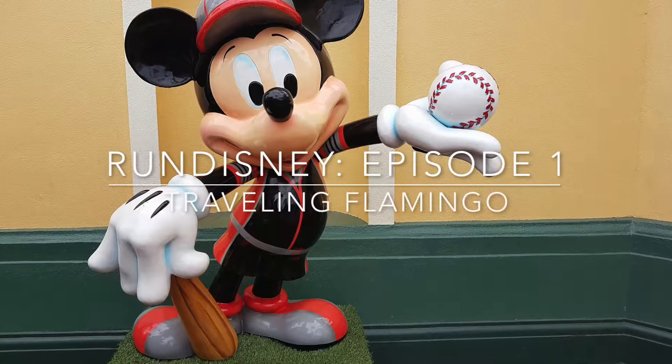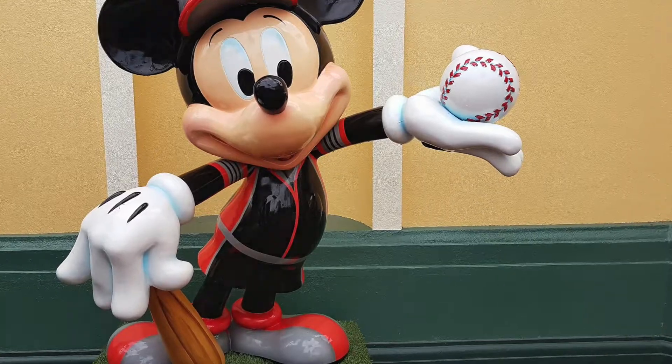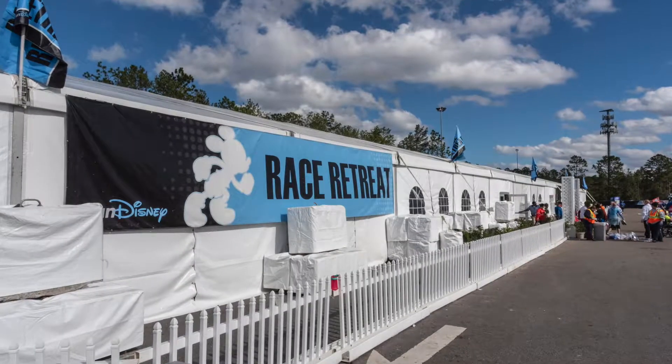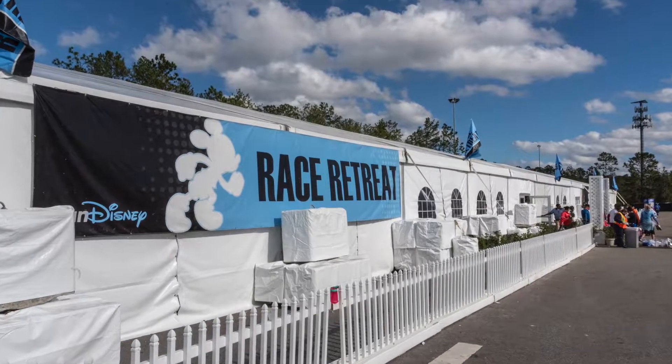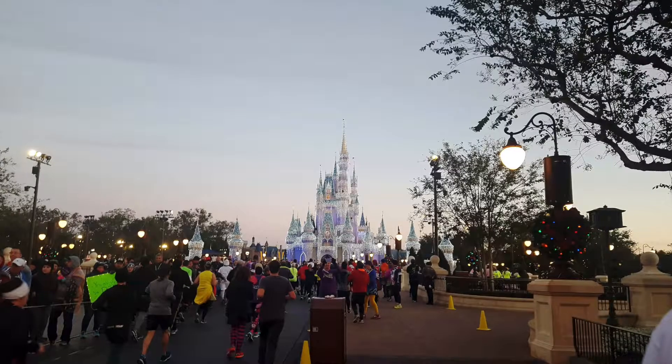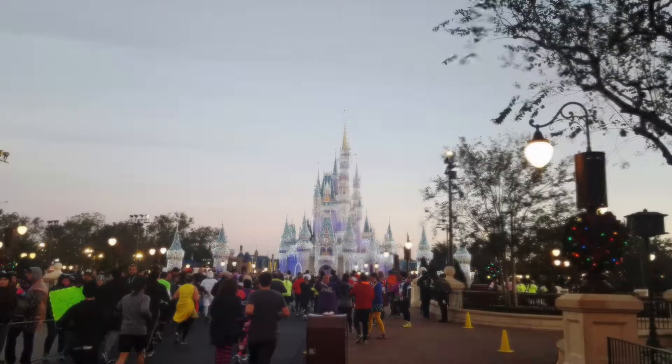Hello, this is Linda with Traveling Flamingo. Congratulations on registering for your Run Disney Weekend. Today, this is going to be the first video in our Run Disney series. I'm going to go over some tips for what you need to do now that you've registered and different strategies that you might want to employ as you start your training.